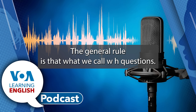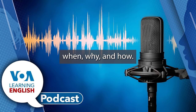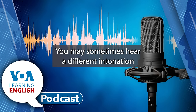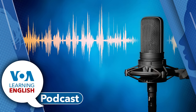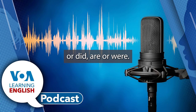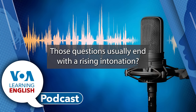The general rule is that what we call WH questions — questions that start with who, what, when, why, and how — those questions usually end with a falling intonation. You may sometimes hear a different intonation for this kind of question depending on the situation. And then yes-no questions — those questions often begin with do or did, are or were — those questions usually end with a rising intonation.